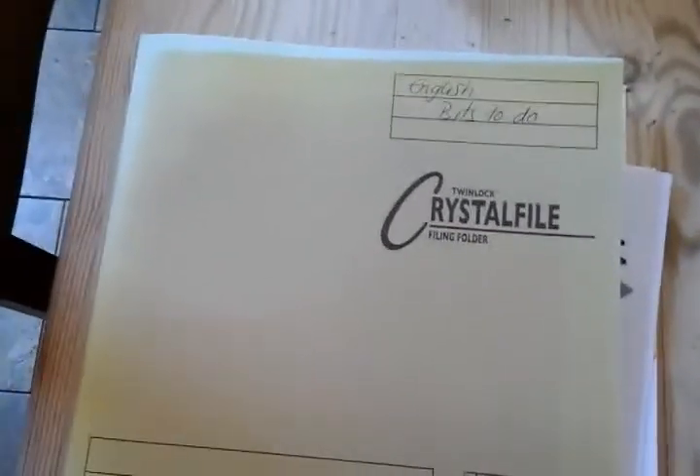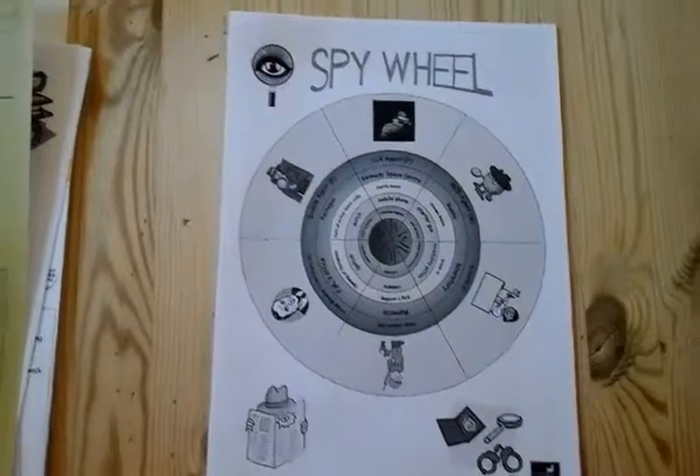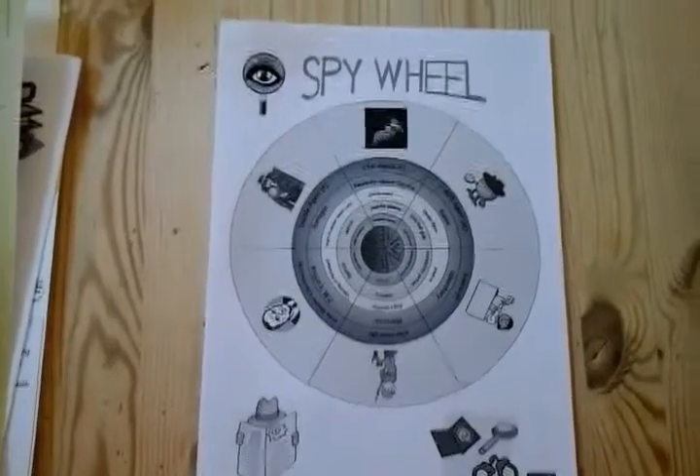Hiya, Maria here again. I've just taken some information out of my bits to do folder. I discovered something which I should have told you about ages ago, which makes everything so much fun. You can design it yourself or you can go on the internet and find them. Introducing the spy wheel or the story wheel.